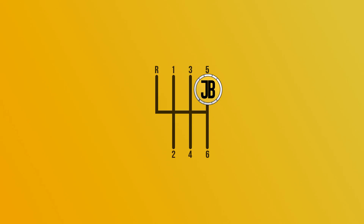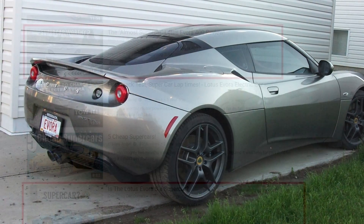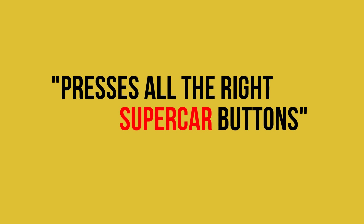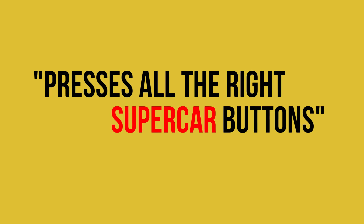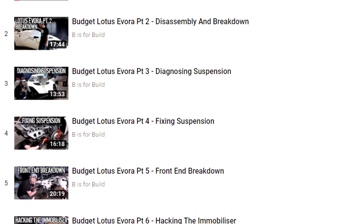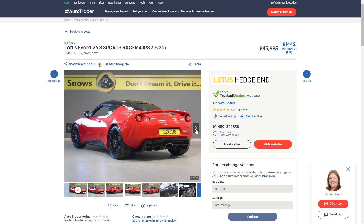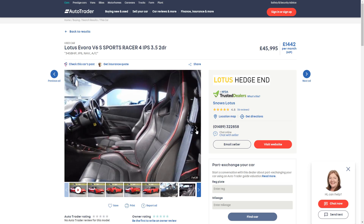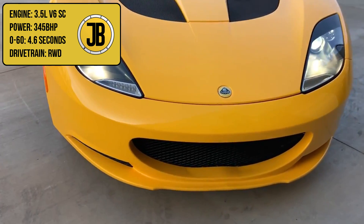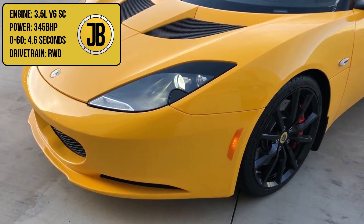Starting us off this week, we have the Lotus Evora Sports Racer S, which provides insane supercar-like performance for less than £50,000. Though many might call it a sports car, in an older Top Gear episode, Jeremy Clarkson suggested the car presses all the supercar buttons. A Sports Racer S will set you back £50,000 for a 2015 model with just 13,000 miles on the clock, and it puts out 345 brake horsepower from its 3.5 litre supercharged V6 engine, which it borrows from a Toyota Camry, taking it from 0-60 in just 4.6 seconds.